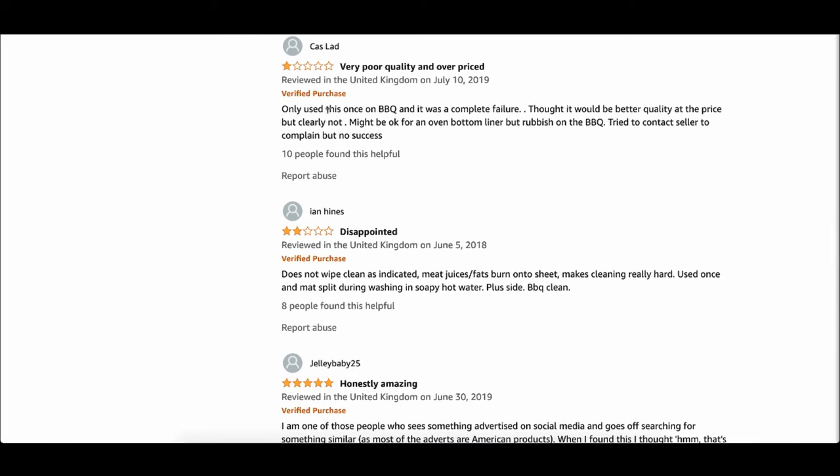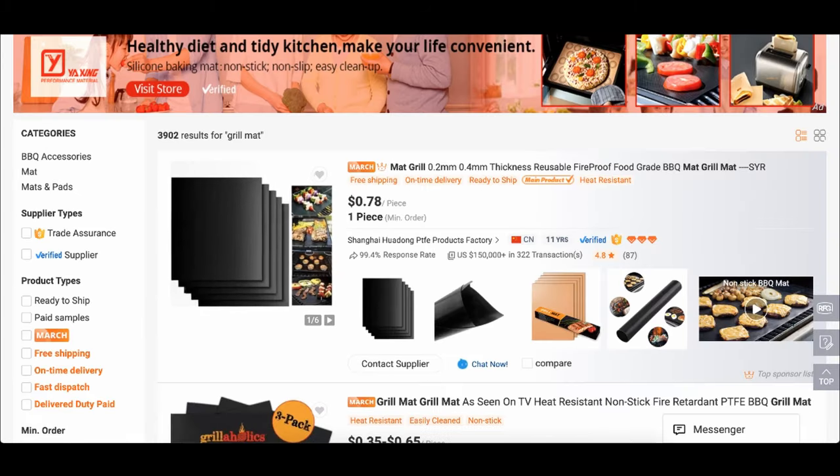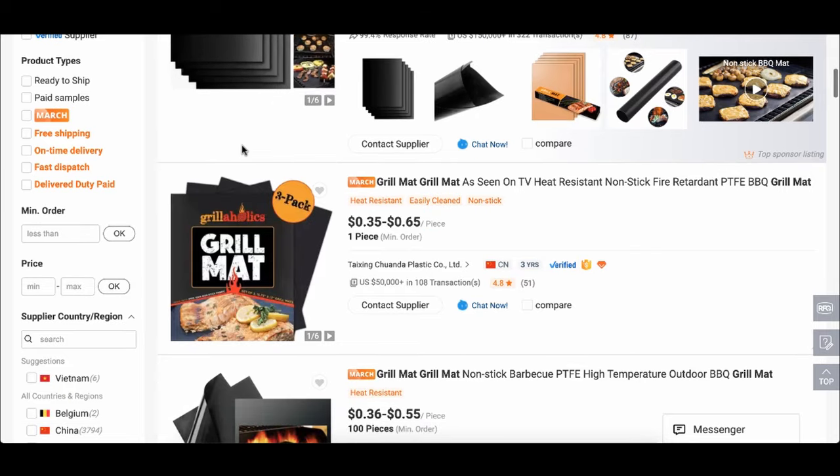For example, right here — 'very poor quality, only use this once, complete failure, does not wipe clean and meat juices, fats burn into the sheets, makes cleaning really hard. Use once and mat split away during washing in soapy hot water.' Just like that, I'm seeing a quality issue. So when I go and reach out to suppliers on Alibaba, I need to make sure the quality is really good. Once I understand the exact product I want and how I can improve it by looking at competitor reviews on Amazon, the next thing I want to do is reach out and chat with these suppliers.